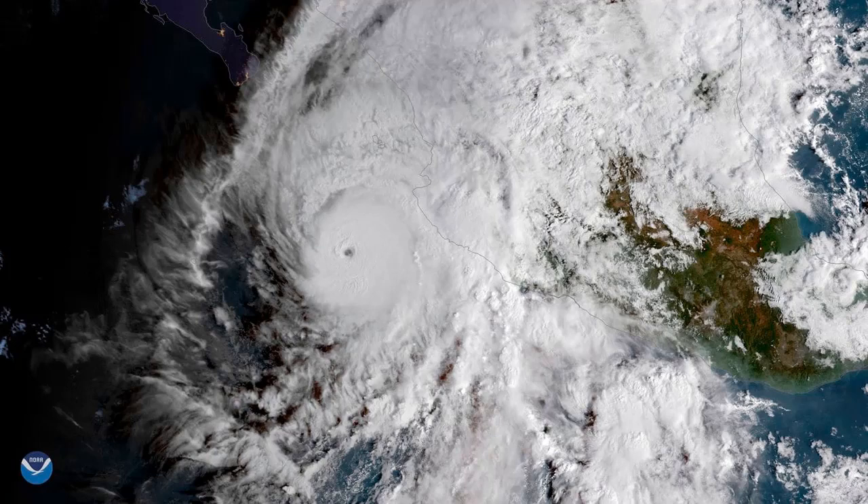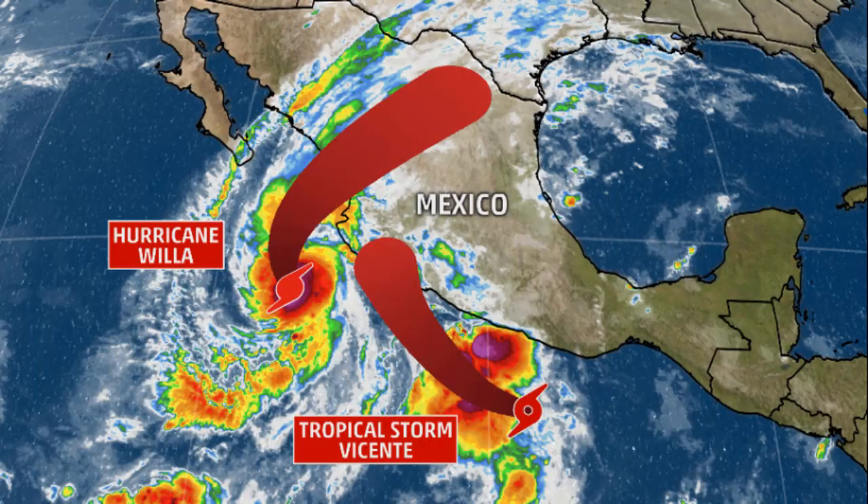Just days ago, Hurricane Willa was a tropical storm. By Monday morning, Willa had become a Category 5 hurricane with winds reaching speeds of 165 mph. By Monday afternoon, the winds had slackened to 150 mph, and the National Hurricane Center downgraded the storm to a Category 4. The storm is on track to hit the Isla Marias archipelago on Tuesday morning before striking mainland west-central Mexico later in the day.